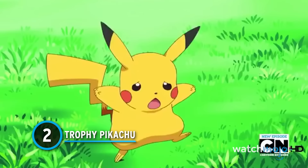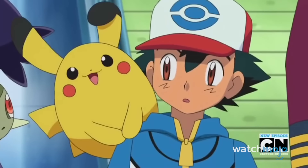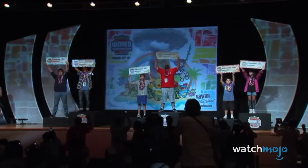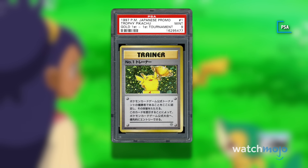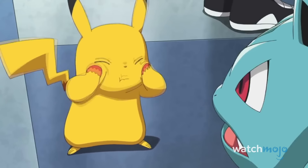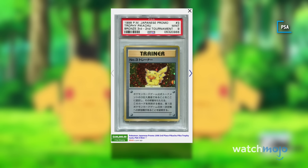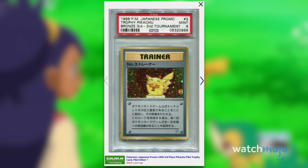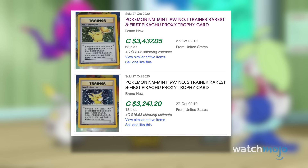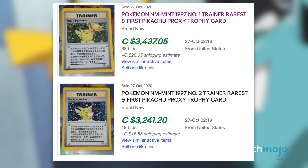Number 2: Trophy Pikachu. The next card on our list is the trophy card to end all trophy cards. Presented to winners in the very first Pokémon TCG tournament in 1997, the Trophy Pikachu exists in first, second, and third place forms, but all three are remarkably valuable. In 2019, a third place iteration sold for $100,000. After the hobby exploded in fall of 2020, this card soared in value — at the time of this video, it is listed on eBay for $1 million. It is a card so unique and unattainable that fake, or proxy, versions of it have sold for over $3,000.